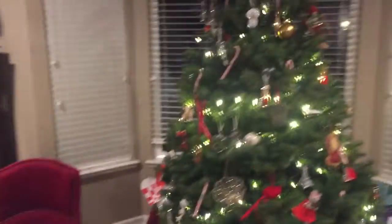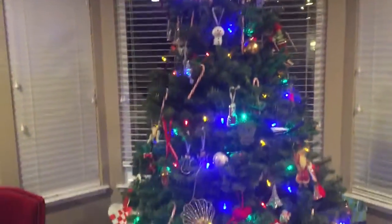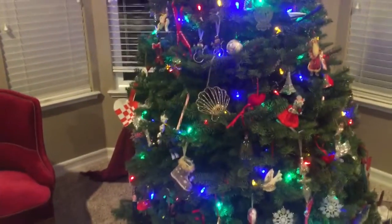Hey! Check out my beautiful Christmas tree here. The family decorated it — they did a great job.